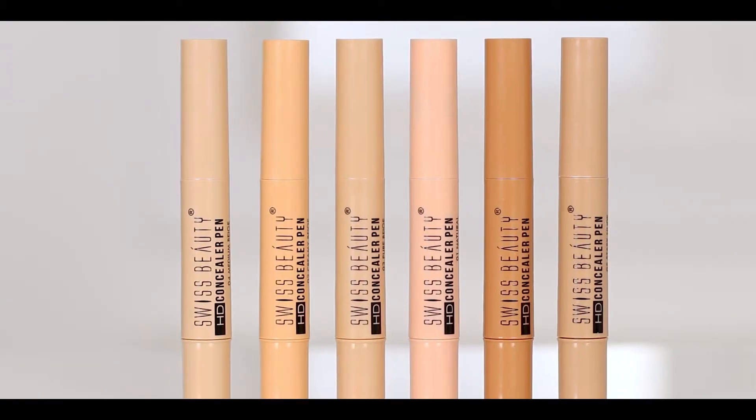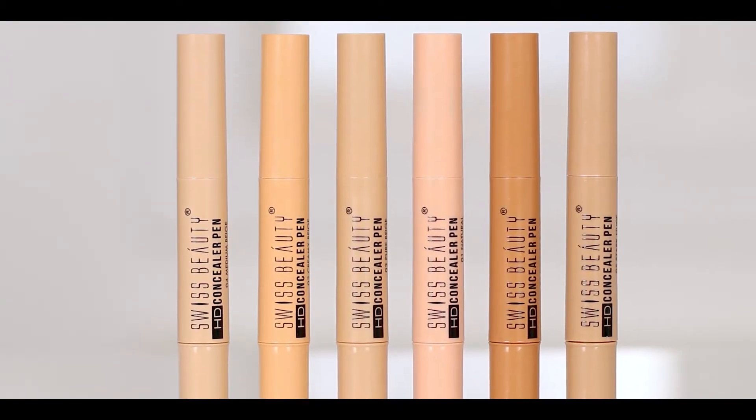Hi everyone! My name is Frithi Kamra and welcome to Swiss Beauty. Are you looking for something to cover all your dark circles, pigmentation and blemishes? Then Swiss Beauty HD Concealer Pen has got you covered.